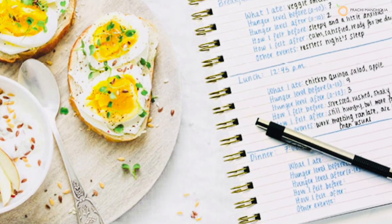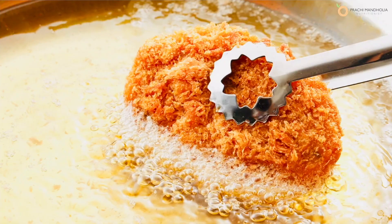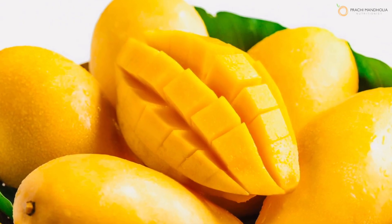Make a note of your trigger foods. So tip number eight is to maintain a food journal — every time your skin is breaking out, go back and check the food you consumed the previous day. Some people react to oily food, some react to heat foods like mango. This will help you eliminate or reduce the consumption of those foods.